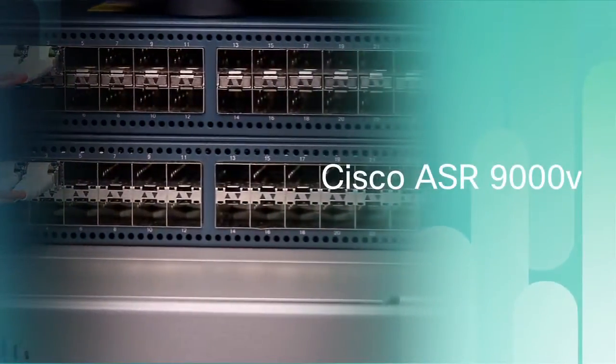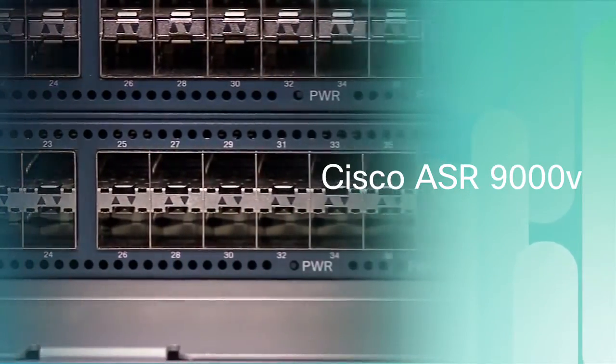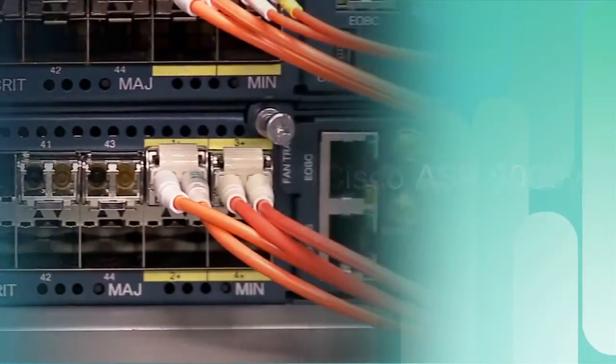And this is the new Cisco ASR 9000V, a compact, carrier-class Ethernet access device that allows the ASR 9000 system to scale to tens of thousands of gigabit Ethernet ports, all managed from a single point.